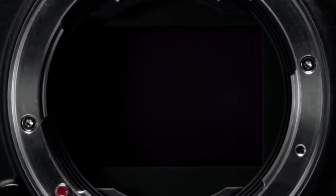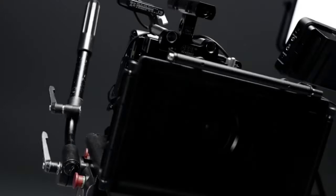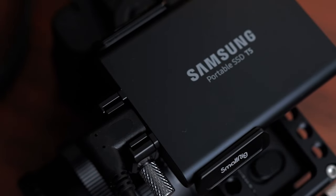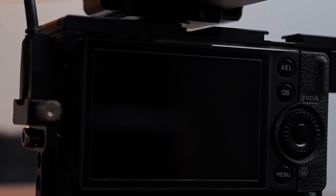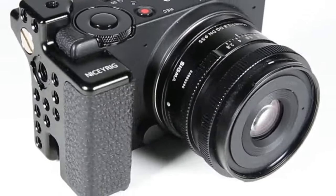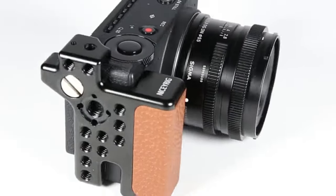Next up, we have the Sigma FP, a compact full-frame mirrorless camera that's a delight for videographers seeking a unique visual style. The Sigma FP features a 24.6-megapixel BSI CMOS sensor, delivering excellent image quality and color reproduction. Supporting 4K UHD video recording at up to 30fps, the Sigma FP excels in capturing both stills and motion. Its compact and modular design allows for versatile rigging options, catering to the needs of creative filmmakers.